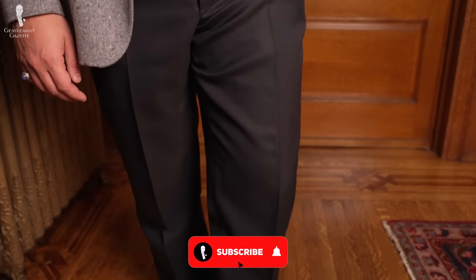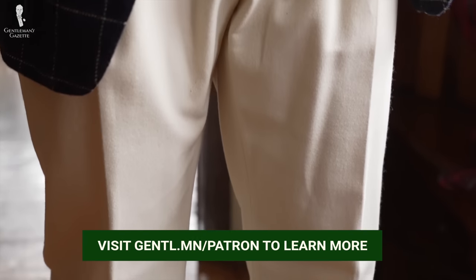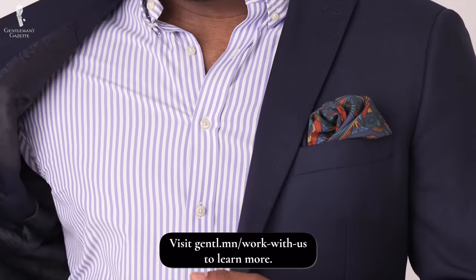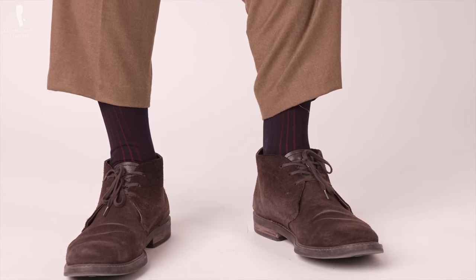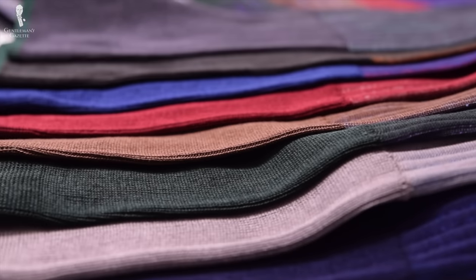With our list of eight essential trousers, you're bound to be set for a multitude of situations. Do you agree with our picks, or do you feel that we left a life-saving trouser tip off the list? Let us know in the comments. Today I'm wearing a navy suit jacket with a Fort Belvedere pocket square, blue and white striped button-down shirt, brown trousers, and brown suede boots along with Fort Belvedere socks. Check out the Fort Belvedere shop here for socks like these.